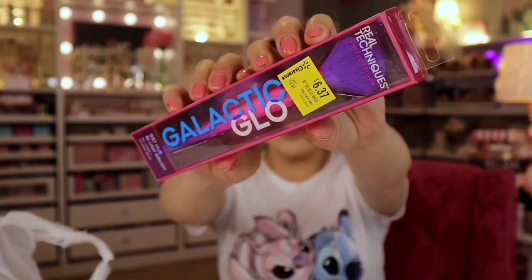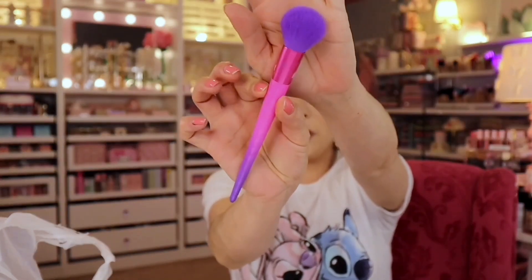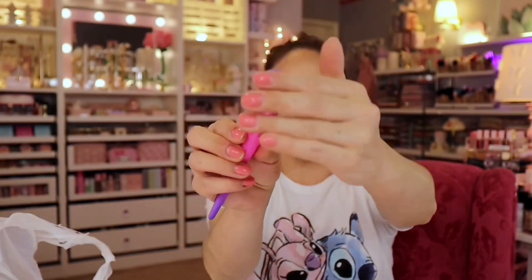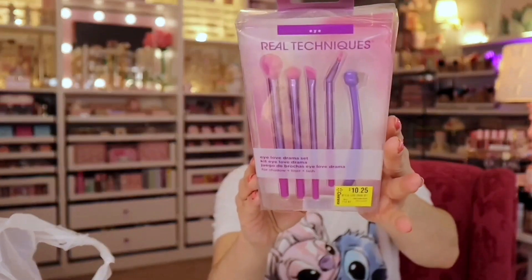How pretty is that? If you're familiar with Real Techniques brushes, you're going to love them — they're so soft. They had the whole eye set and the whole face set, but those were a little bit more pricey. These are so pretty. I love the ombre ferrule — isn't that beautiful? So soft. I'm going to use this for contour or blush; I think that would be really perfect for blush. I love limited edition packaging. And then this one — it's just pretty. It's an eyelash comb.